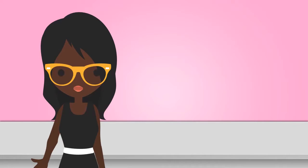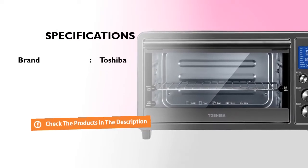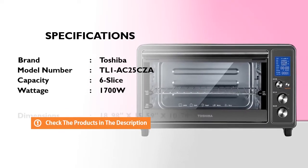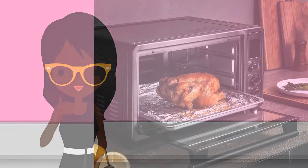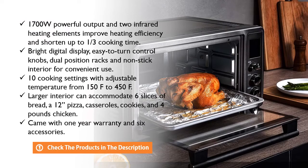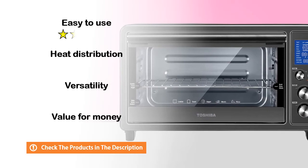Here are the specifications of this great product. Here's why we think this model is the best on the market. And this is our ratings for this product.